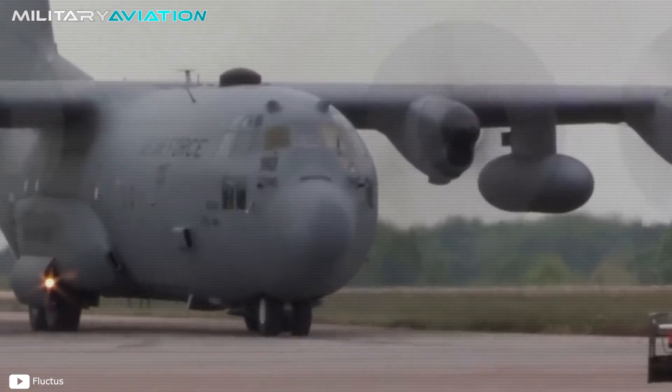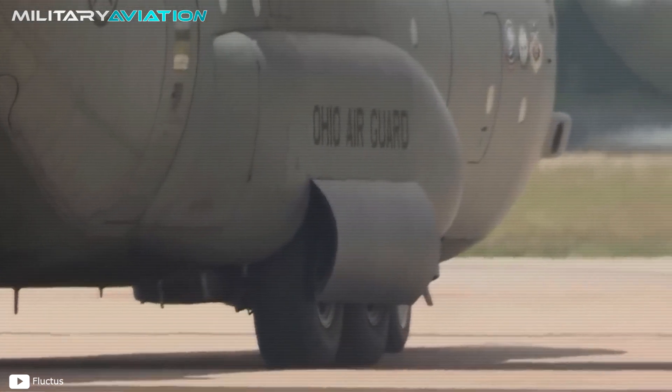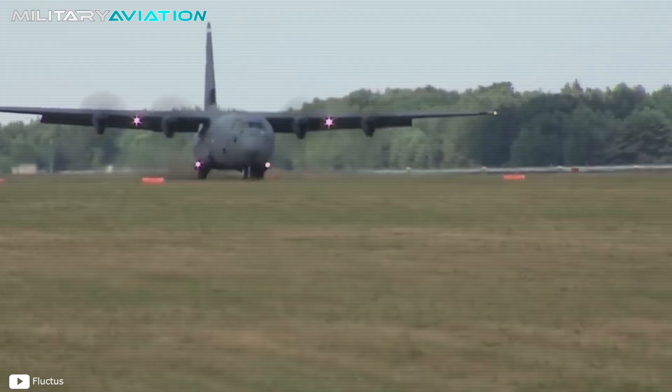In other words, the landing gear is a precise and complex piece of machinery that must function perfectly every time a plane touches down.